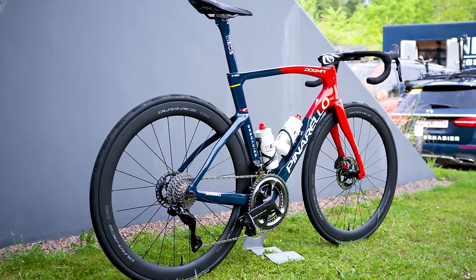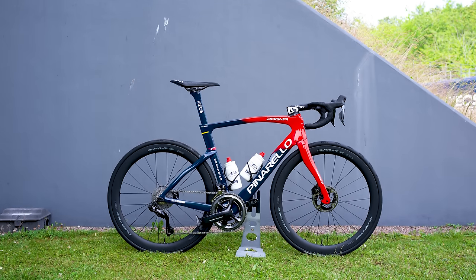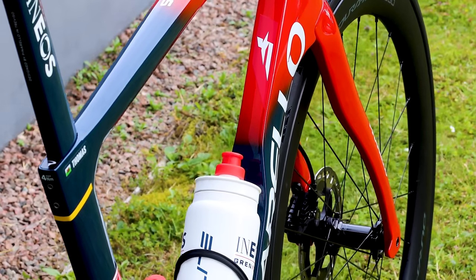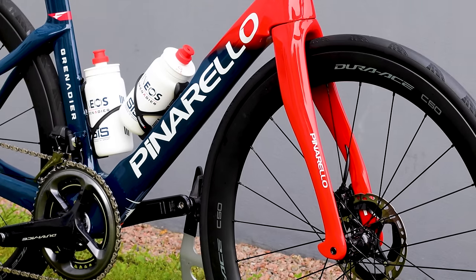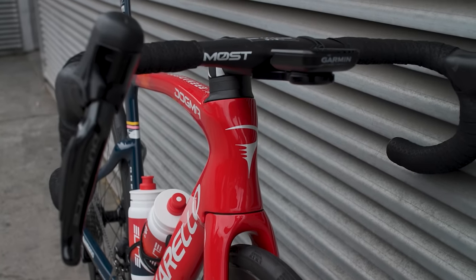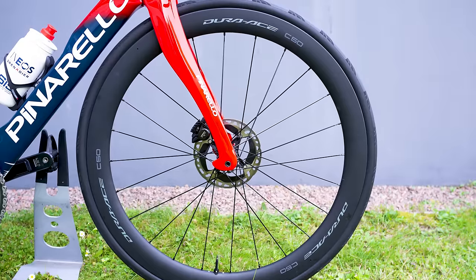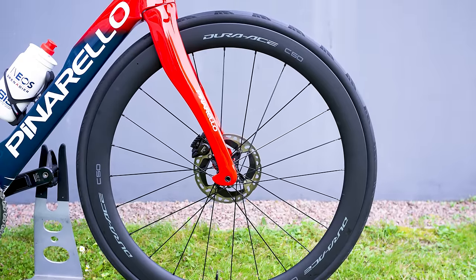For the Dogma F disc, this translates to a 1.3-watt saving at 40km/h and a 2.6-watt saving at 50km/h. While Pinarello is keen to stress that responsiveness and comfort matter more than shaving off a few grams, weight savings do get a lot of attention. After all, weight savings are so deeply embedded in the cycling psyche, they are hard to ignore. Pinarello says the Dogma F disc's frame kit is 265g lighter in total, with key savings at the seat post, headset and fork. The Dogma F is one of the few top-end race bikes still available with rim brakes, but the INEOS team made the switch to disc brakes a few years ago and they haven't looked back.